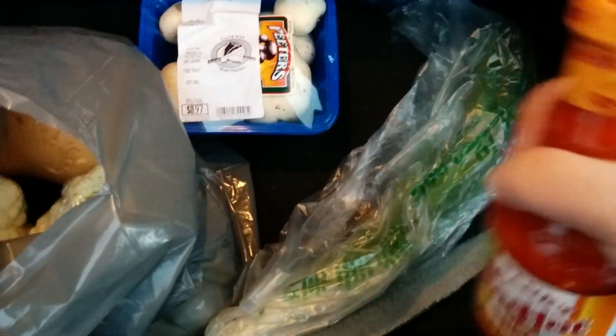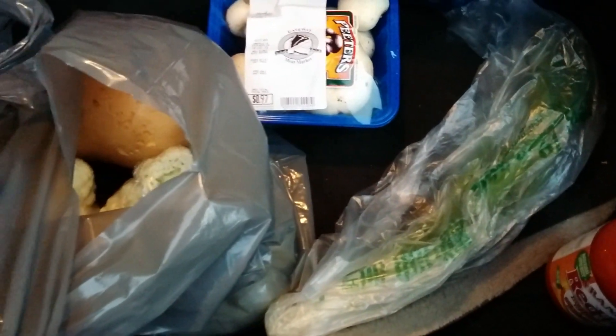I got this buffalo sauce from Giant Tiger so I can make cauliflower wings. I want to try and make them look like John's and Jamie's because theirs look so good. These cauliflowers are a little bit black but I can just cut that off — they were two dollars each and they're usually about five around here.